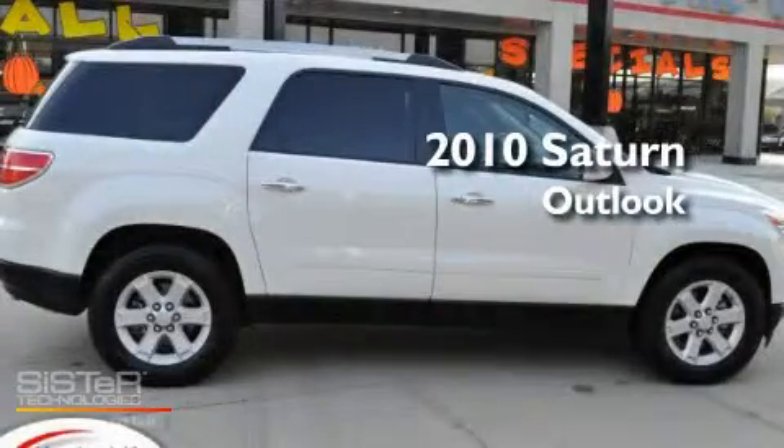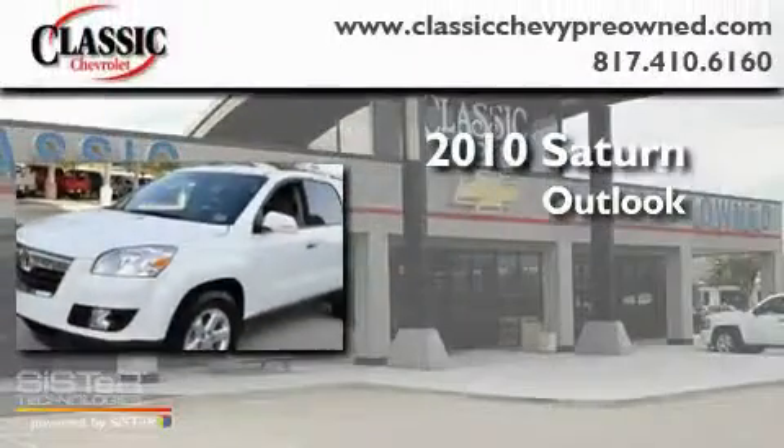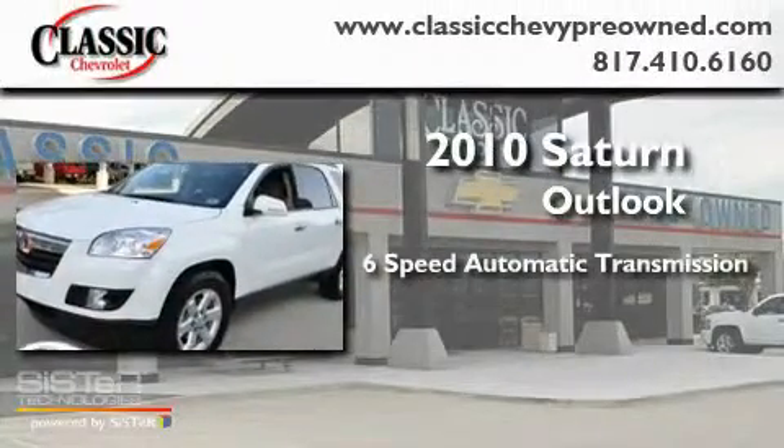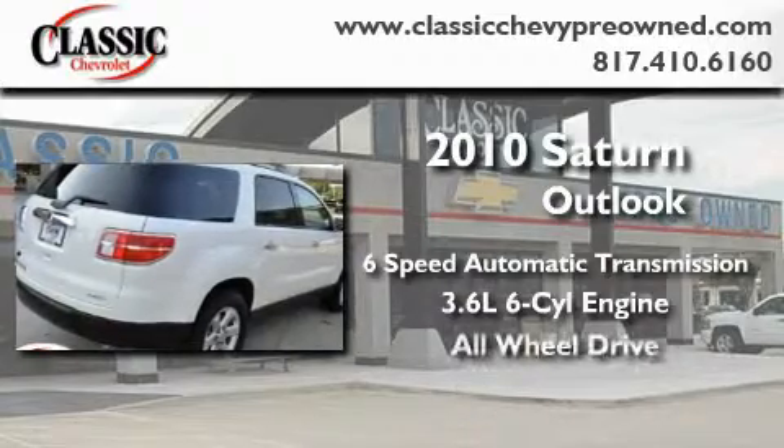This is a certified pre-owned 2010 Saturn Outlook. This crossover has a 6-speed automatic transmission, a 3.6 liter V6, and the added safety and control of all-wheel drive.